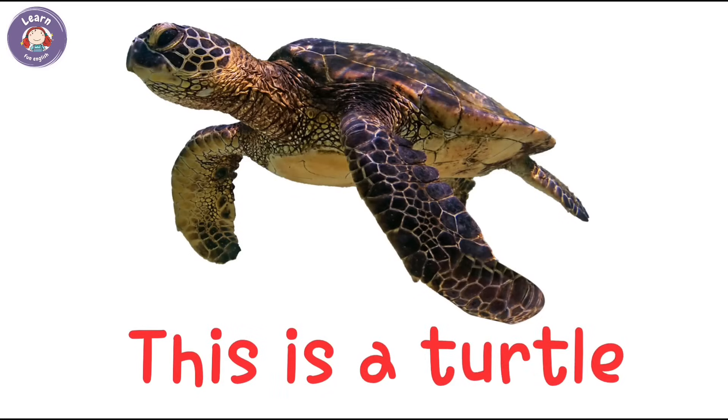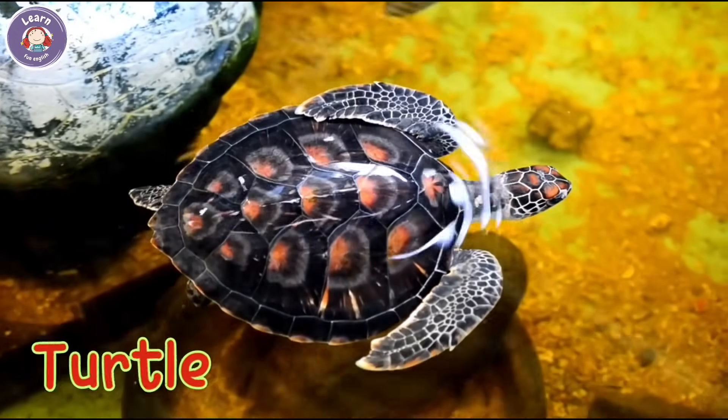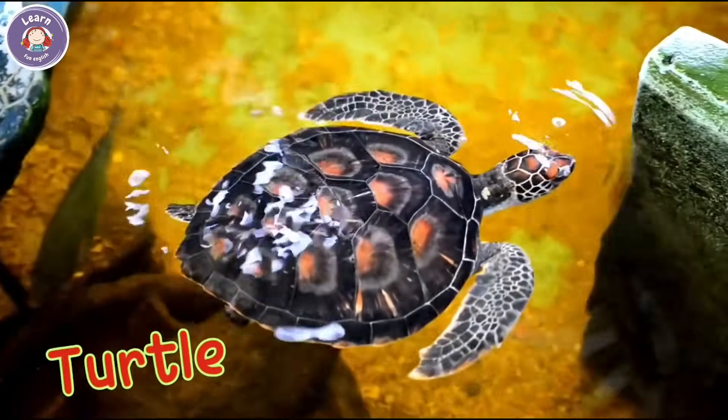This is a turtle. It swims slowly in the water. A turtle has a hard shell.